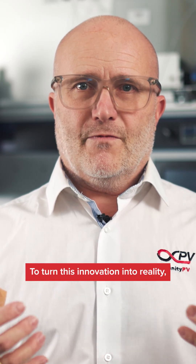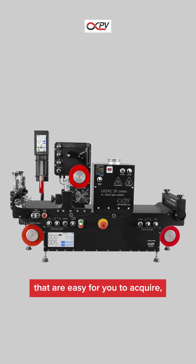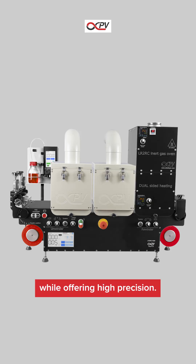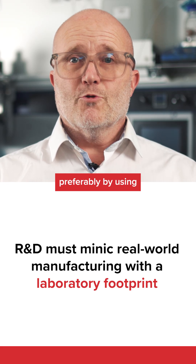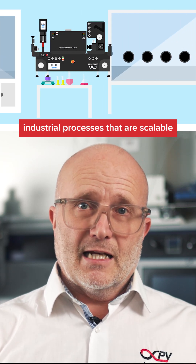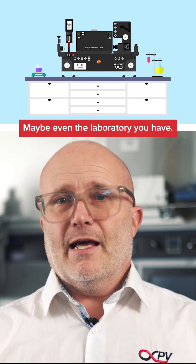So to turn this fantastic innovation into reality, we've developed an efficient scaling platform that is easy to acquire, to use, and to adapt, while offering high precision. The research and development must mimic real-world manufacture, preferably by using a roll-to-roll machine that reflects industrial processes that are scalable and still has a footprint typical for a lab — maybe even the lab you have.